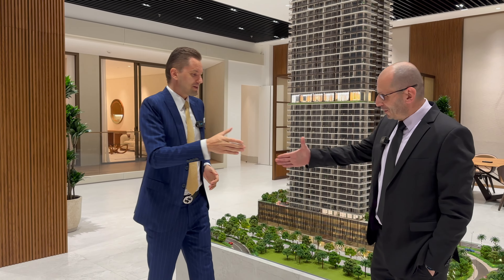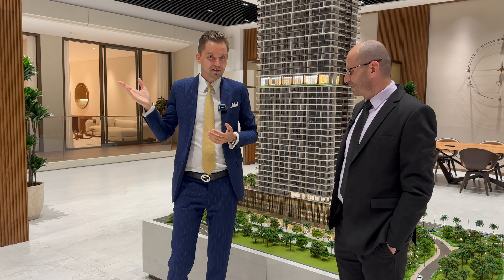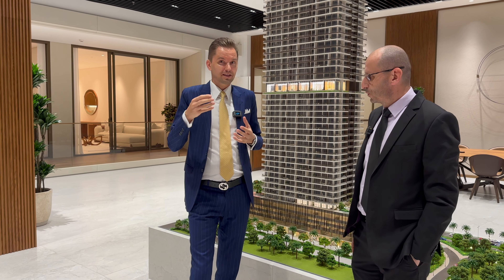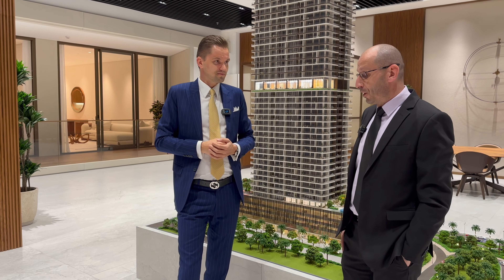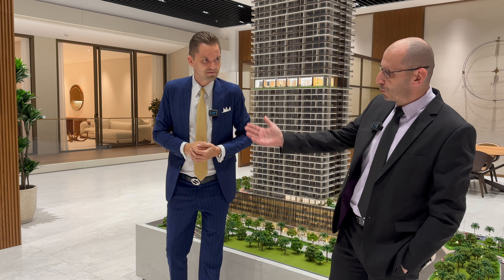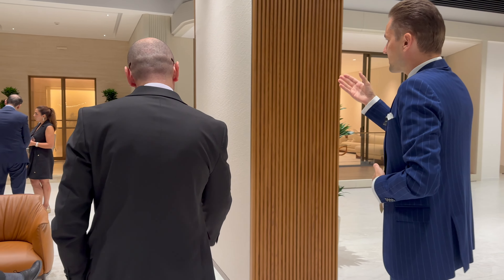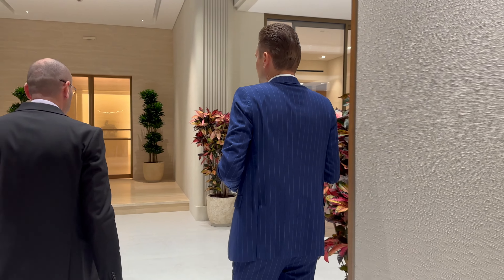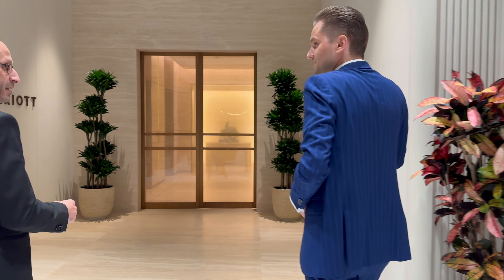Thank you Mohamed. Now maybe a short version of that presentation to explain to our viewers what makes the Marriott Residences so special. Let's move to the show apartment to give buyers a complete experience — the lobby, elevator lobby, corridor, and lounge — so they have a better understanding of what we are planning to deliver.